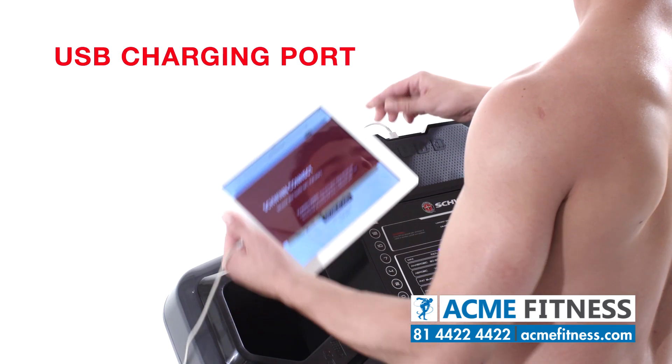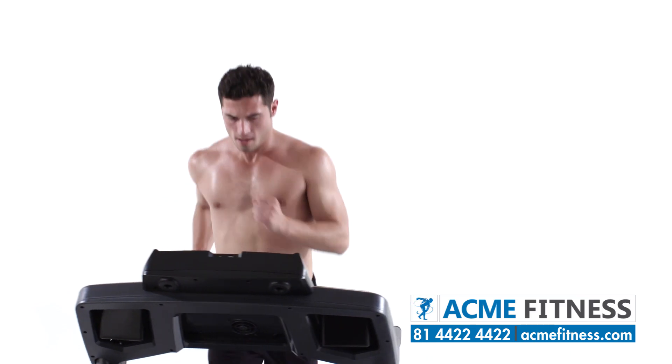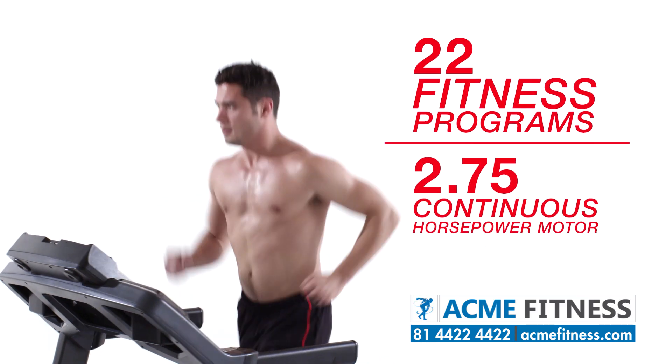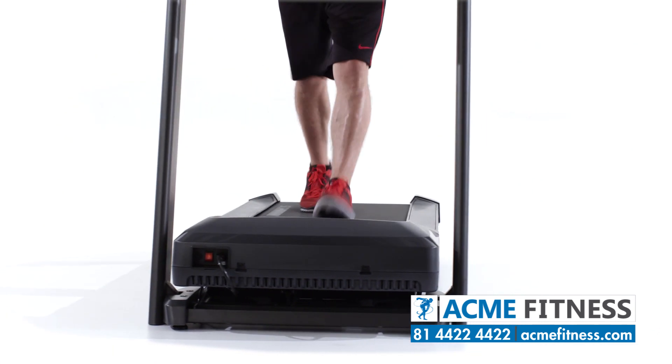A built-in USB charging port even keeps your device battery full while you workout. With 22 fitness programs powered by a 2.75 continuous horsepower motor, it's easy to find your ideal cardio workout.